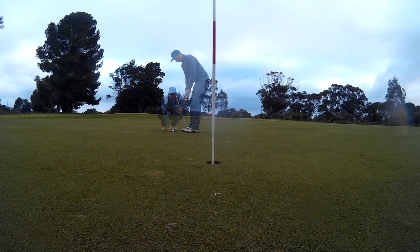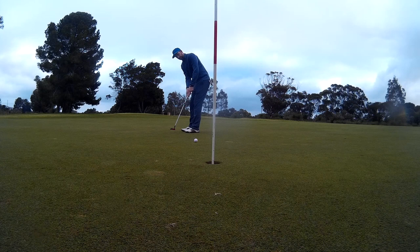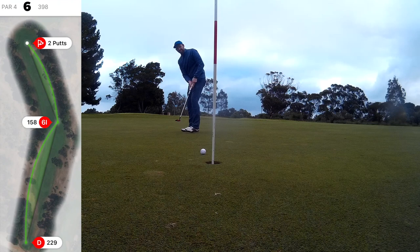So I had another birdie putt — probably about eight to ten feet, something like that, downhill. And I never hit it, and I was not happy.